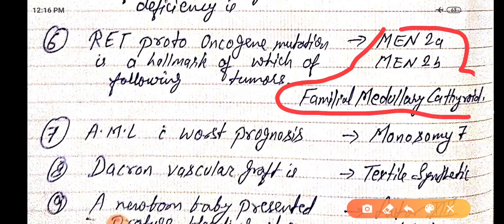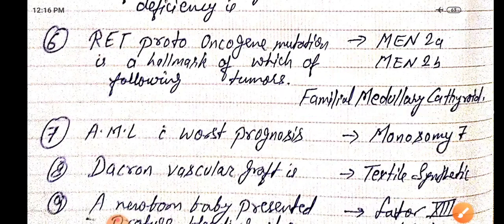AML worst prognosis is seen with monosomy 7. Decovascular graft is textile synthetic.